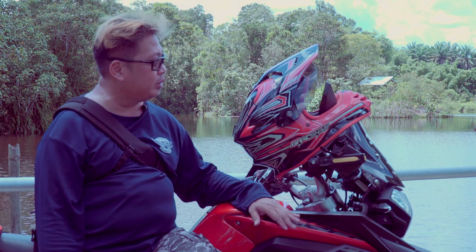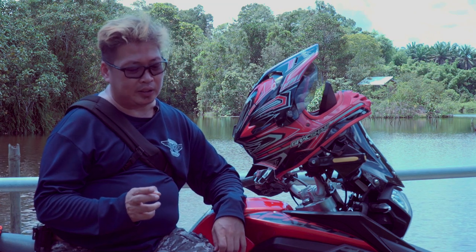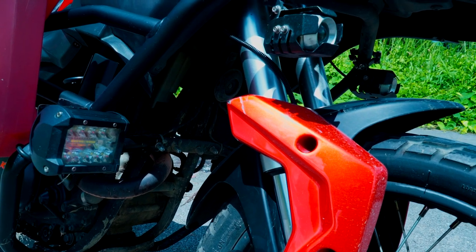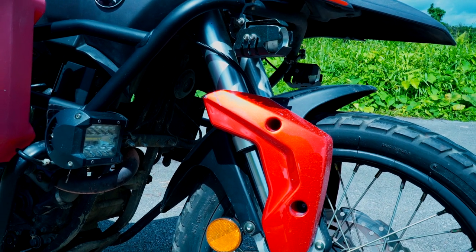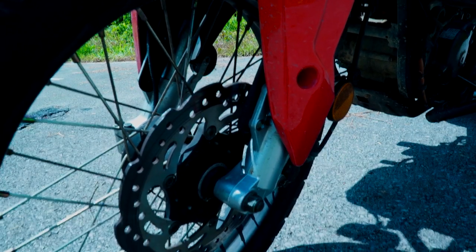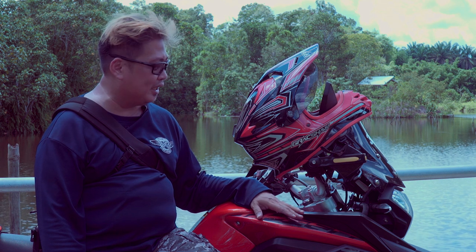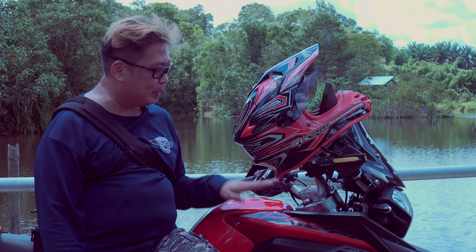Masalah yang kedua yang saya dapat masa tu ialah fork dia cepat bocor. Fork dia setiap kali jalan jauh — saya dah pakai motosikal ni jalan sampai ke Miri, sampai ke Sibu, cuma belum sampai ke Kota Kinabalu je. Setiap kali saya balik daripada jalan jauh, balik daripada Sibu atau Miri, memang fork depan akan bocor. Ada setengah orang kata mungkin sebab keadaan jalan masa ni masih belum tentu bagus. Tiap kali pergi jalan jauh balik, memang tukar gasket fork — tukar oisil, tukar gasket fork. Setakat ni saya dah tukar tiga kali dah.